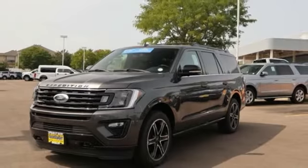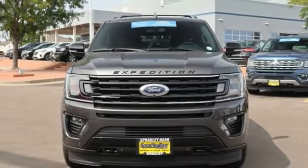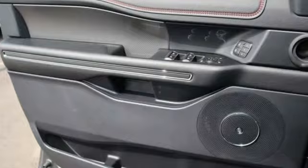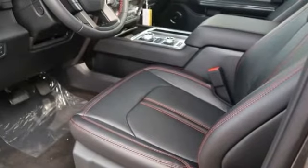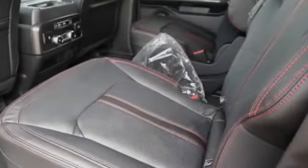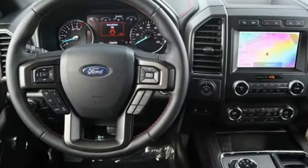This vehicle has less than 100 miles. Here are some of this vehicle's great options: power retractable running boards, perimeter alarm, trip computer, tinted glass, universal garage door opener, cargo net, power adjustable pedals, power tilting steering wheel, compass. Is love at first sight really possible?